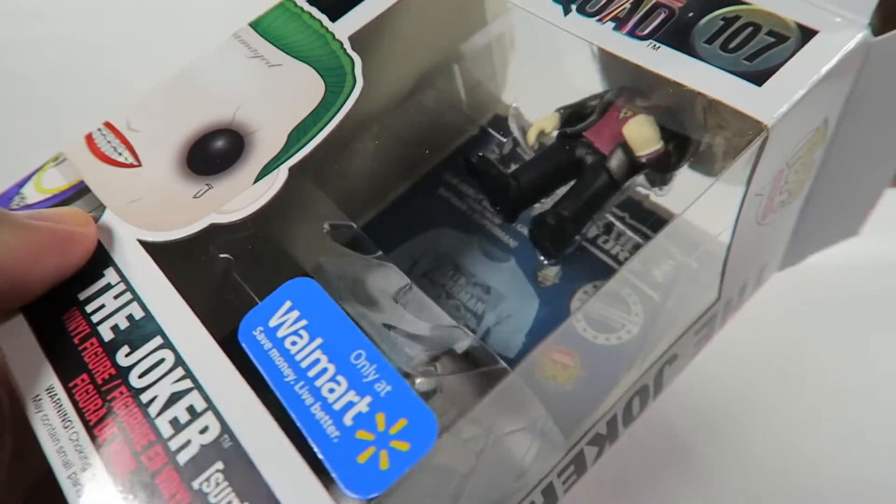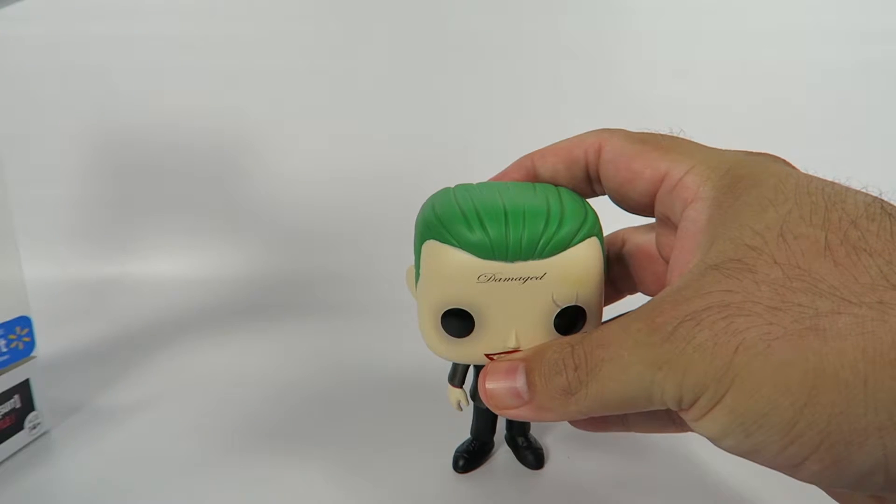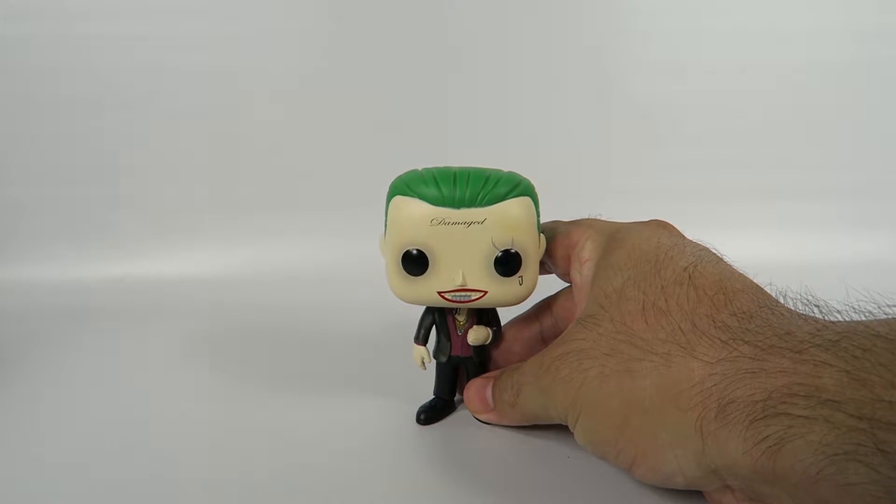Couldn't find these at the actual Amazon store. I spoke to a guy I know that works at Walmart and they say apparently the stores only get about three of these figures per store.